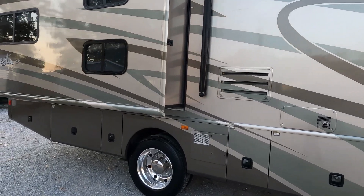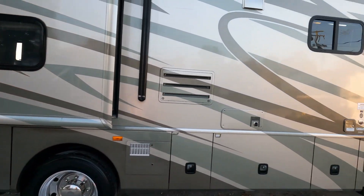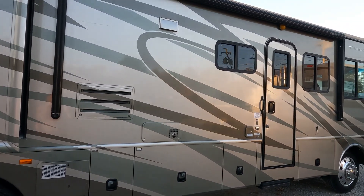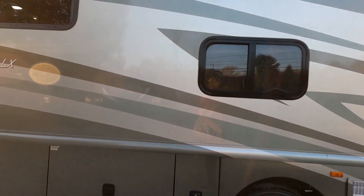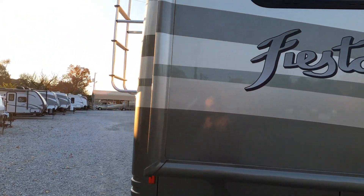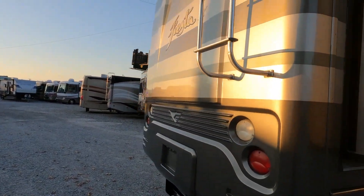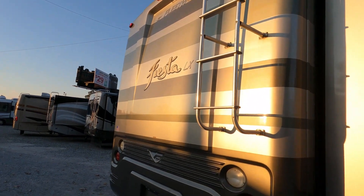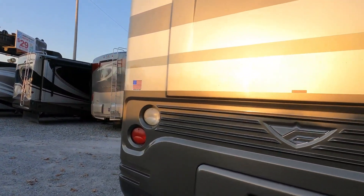Good tires on it, leveling jacks — very nice for an '07 model. Looking around, I don't see any delamination, the corners aren't beat up, and the generator is nice and quiet — at least for a 5,500-watt generator.